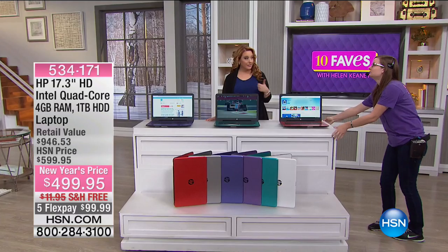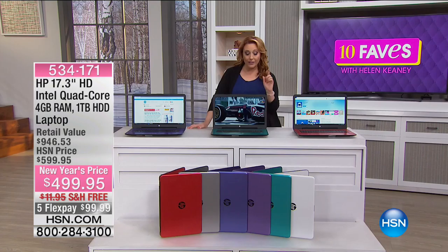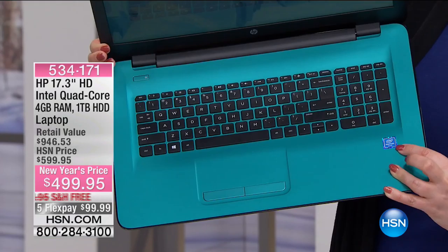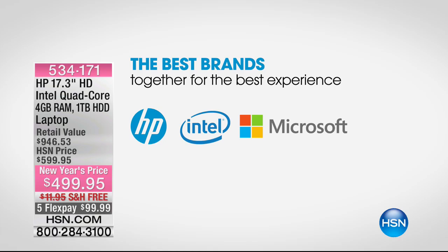We've got our tablets, we've got our smartphones, we're on the go all the time — but maybe we just want that big beautiful screen, maybe we want the power of an Intel processor. I'm going to lift this up and show you right here: this is an Intel quad-core processor — a brand name processor. In this particular laptop we brought the best brands together: 17.3-inch high definition HP with the Intel processor and Microsoft. The best brands together for the best experience, here at HSN.